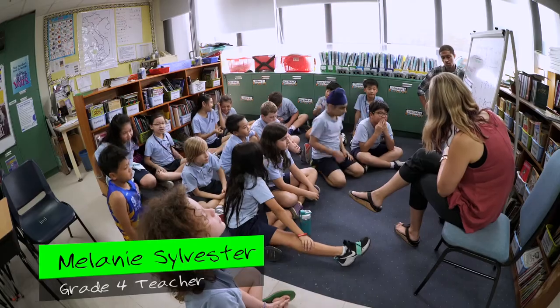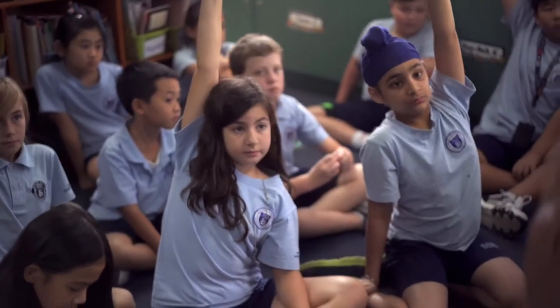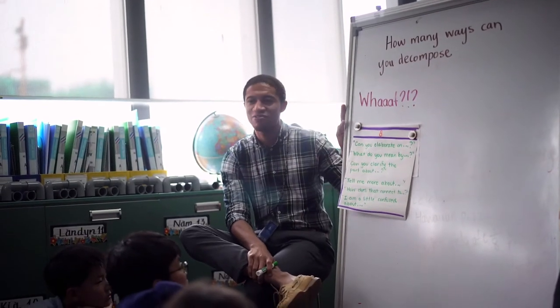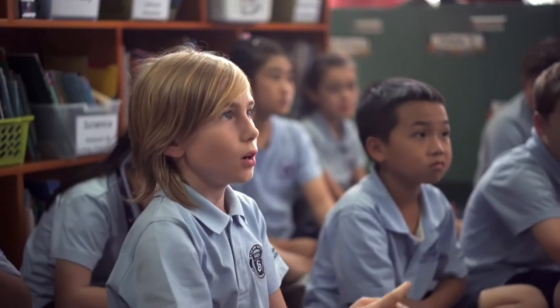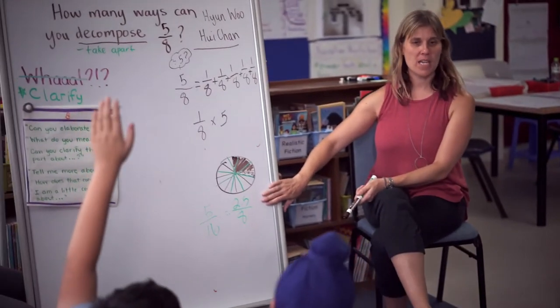Number talks are quite common in math classrooms now. So we took what's a common number talk, and Jason came with some research and some ideas, and we combined the number talk to also be an oral language way of teaching literacy as well. We decided to do this because most of the students in Melanie's class don't speak English as their first language.